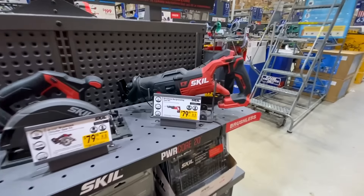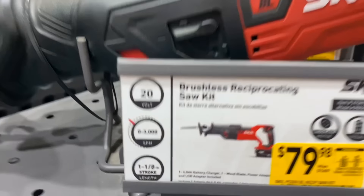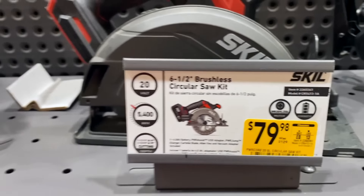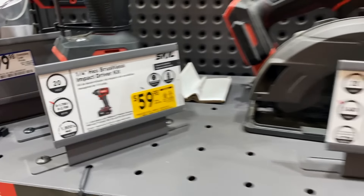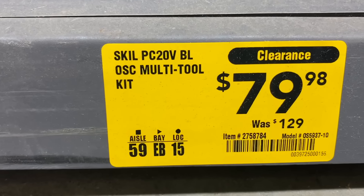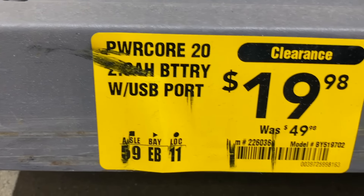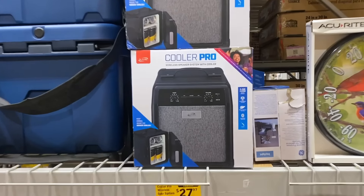I've seen some pretty good clearance deals on Skil too. The reciprocating saw kit was down to $79.98, was $149 — brushless with a 4 amp-hour battery. The 6.5-inch circular saw kit with 4 amp-hour battery and charger was also $79.98. The quarter-inch impact driver kit with a 2 amp-hour battery was down to $59.98. The multi-tool kit was $79.98, was $129. And the 2 amp-hour battery with USB port was down from $49.98 to $19.98.